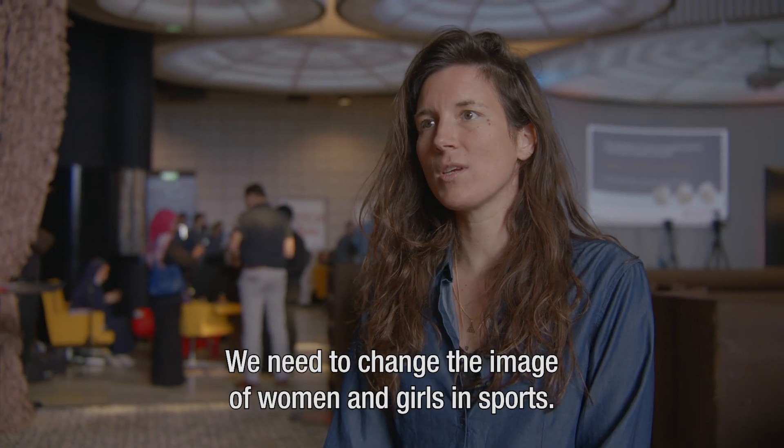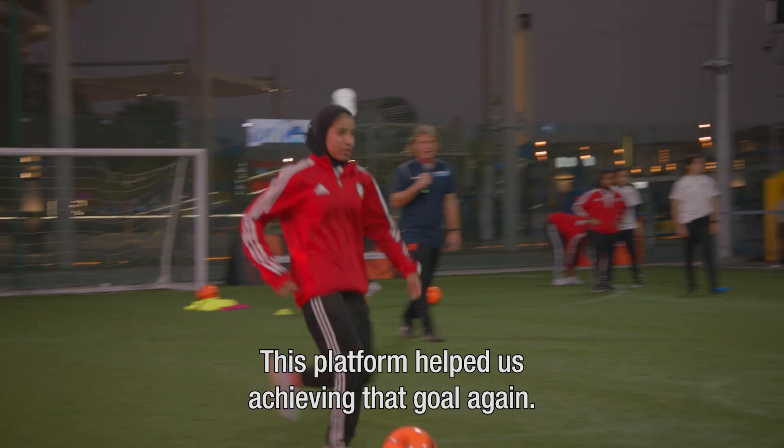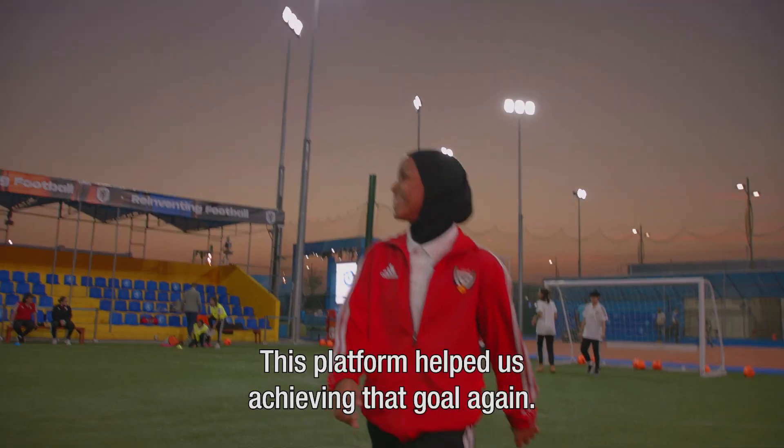We need to change the image of women and girls in sports. This platform helped us achieving that goal again.